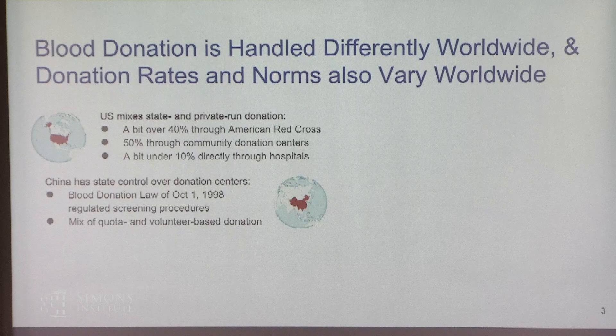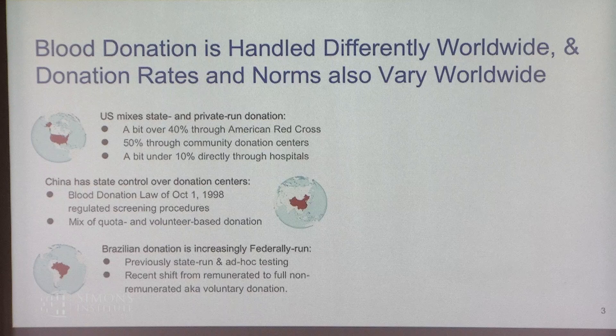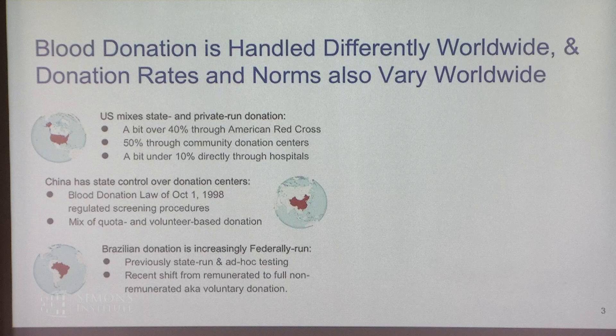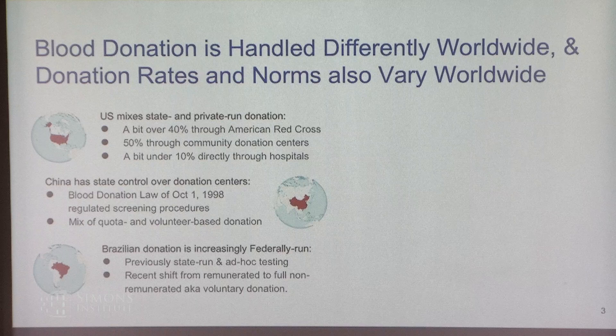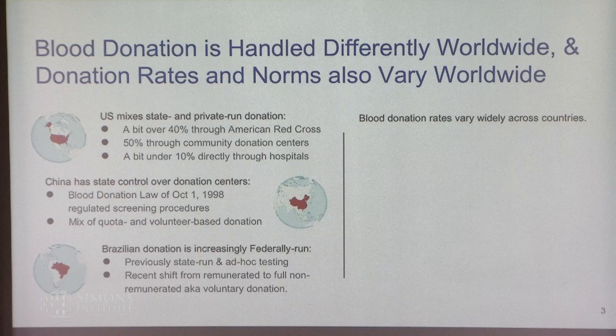In Brazil, donation is increasingly federally run. Previously state-run systems had the same trust issues as China — people didn't trust the system, so donation rates dropped and blood supply issues arose. Recently Brazil shifted to fully non-remunerated donations — donation rather than paying for blood. Donation rates vary widely across countries and are impacted by trust in the system. In the UK and US, people generally trust the American Red Cross and NHS donation systems, so rates are high. In high-income countries, about 3.2% of people donate once or more per year, dropping to only 0.5% in low-income countries.